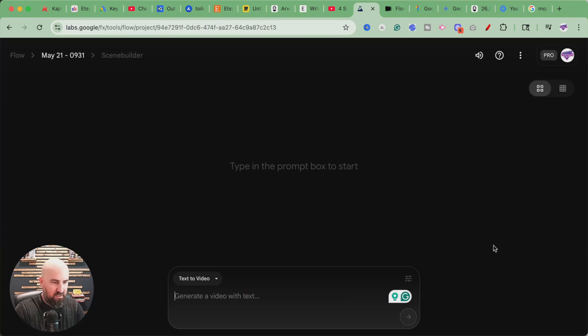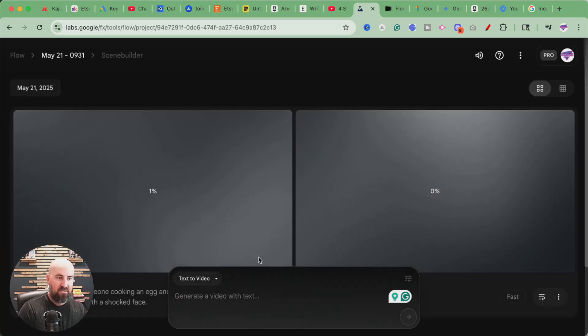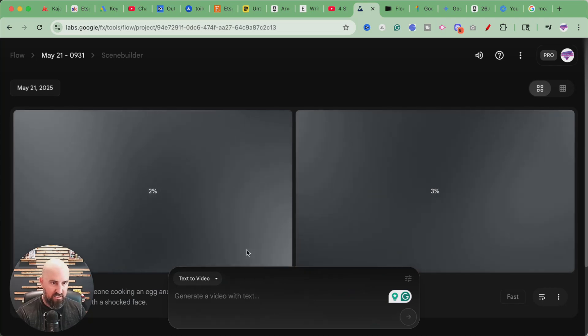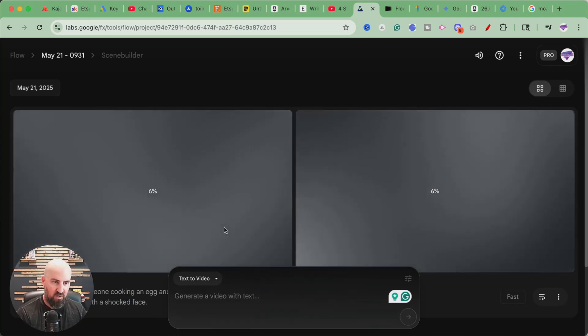Let's just generate something. I'm kind of hungry right now, so let's do something with food — generate a video of someone cooking an egg, and then it comes to life and jumps out of the pan with a shocked face. I don't know what this is gonna do. It's going to take a little bit to generate, and we will see what happens.